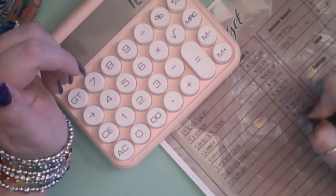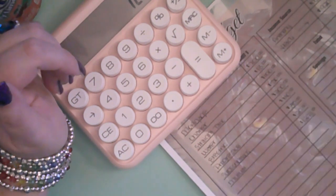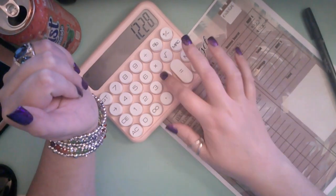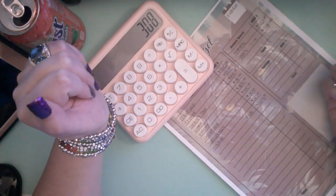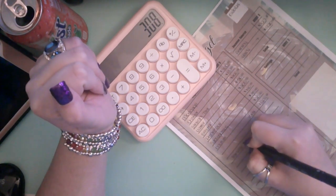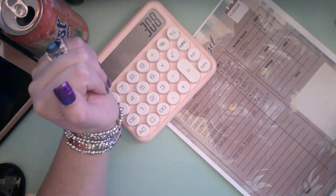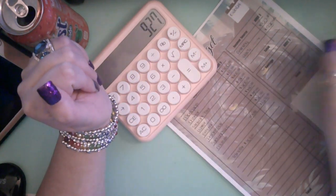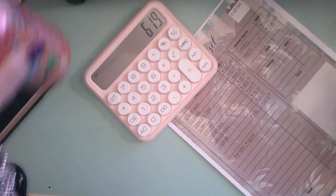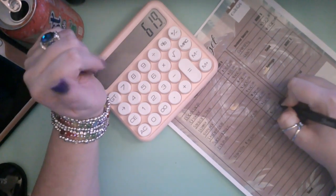So $700 for the house payment, plus $13, plus $100, plus $50, plus $200, plus $110, plus $35, plus $20 — that's going to put us at $1,228. So we're going to minus my check, which is $920, and that leaves $308. We're going to need to transfer $308, so Anthony's check $927 minus $308 gives us $619 to play with.